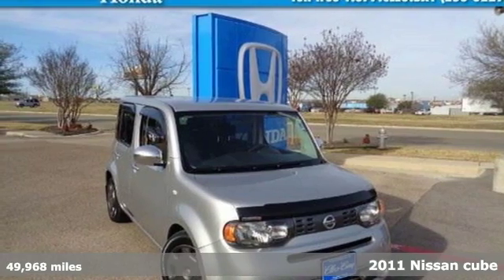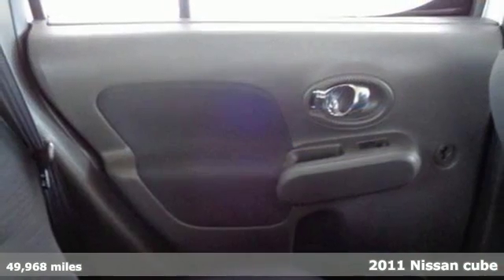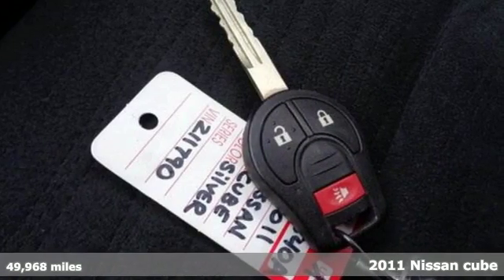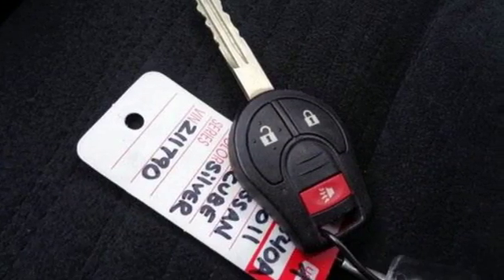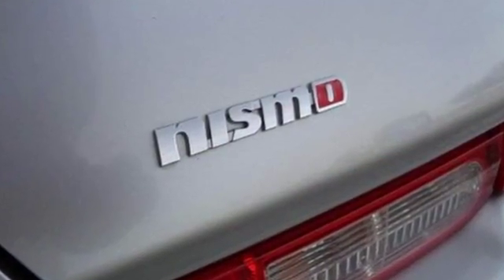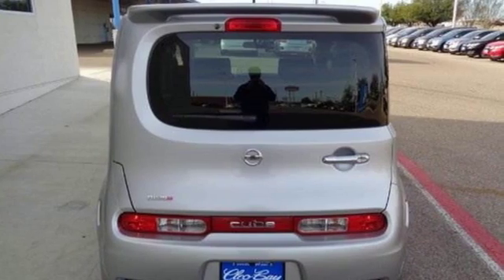It's a 2011 Nissan Cube. Compact in size, but huge in value. It has standard amenities, including a tire pressure monitor, trip computer, dual front side mounted airbags, privacy glass, and a premium audio system with MP3 input and a mast antenna.